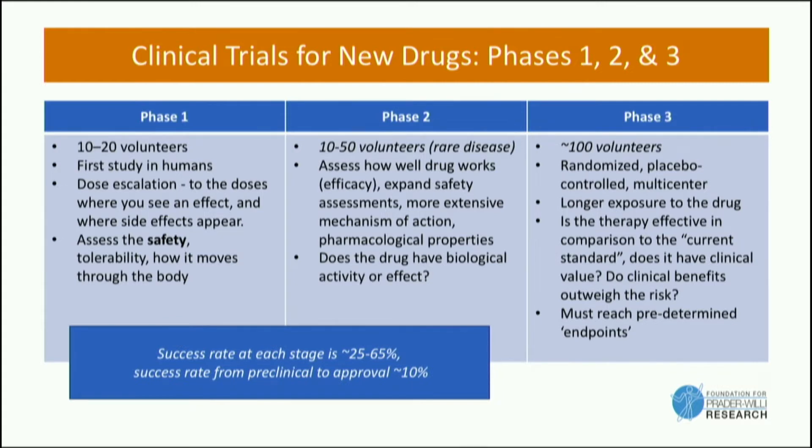After that, we do a phase two trial. For rare diseases, phase two tends to be on the order of 20 to 50 individuals. It gives us the first hint of whether the drug is working — it's a little bit larger population, a little bit longer exposure — and tells us if there are any side effects that pop up and whether it's having the effect that we expect.